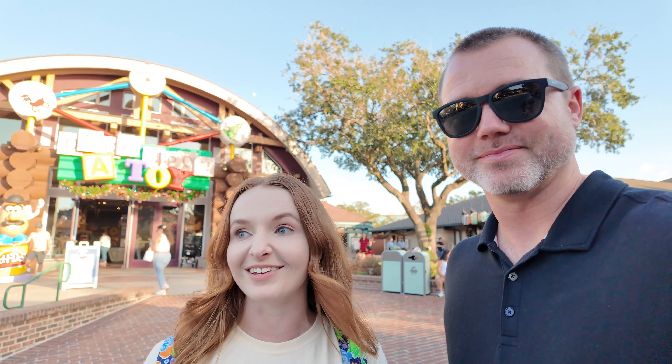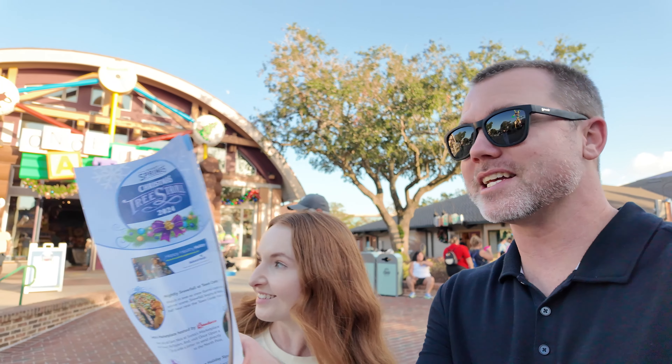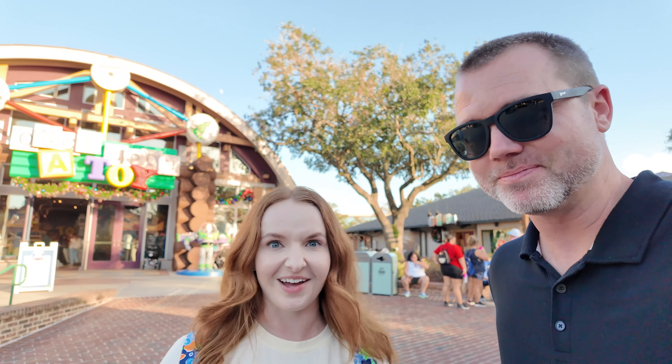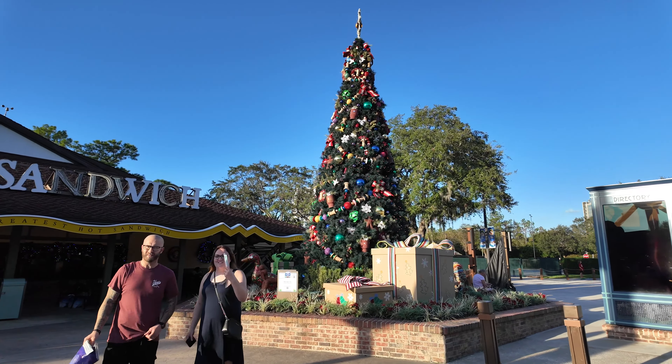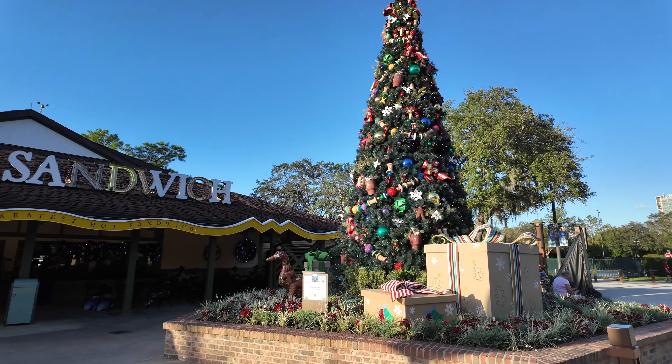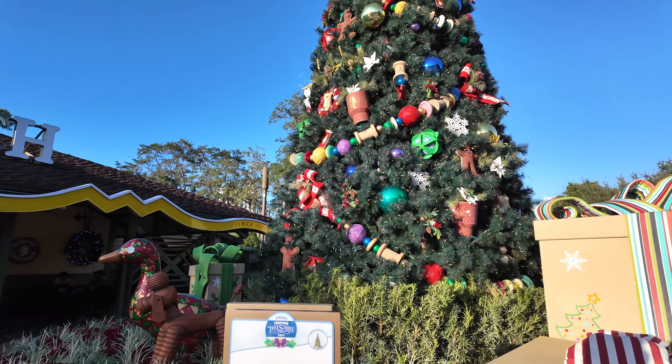This was always my tradition when I would come here on vacation prior to living here — every trip, my souvenir would be a different Christmas ornament, a specific character or attraction. Over the years I've built up an entire Disney Christmas tree. It's a great functional souvenir you can take home. I think Days of Christmas is what it's called. But first, I see another Christmas tree. Let's go check it out. This is the Once Upon a Toy tree — Once Upon a Toy, for Kids and Kids at Heart, presented by Advent Health.